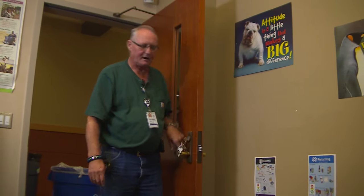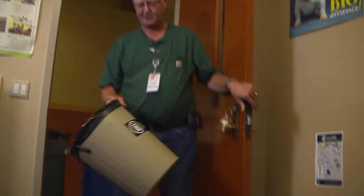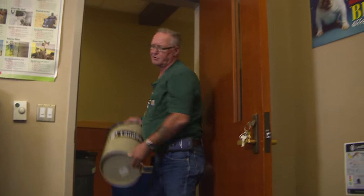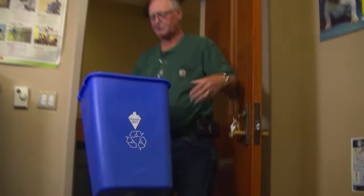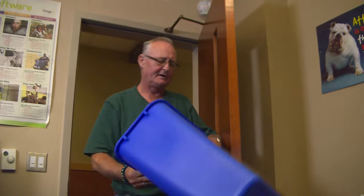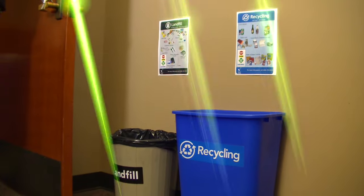As you can see, our garbage and recycling is within five feet of the door. We just take our garbage, take it out, dump it into the correct container outside, bring it in, and set it underneath the poster for landfill. Then pick up your recycling, dump it into the recycling container, and make sure you put it underneath the poster for recycling.